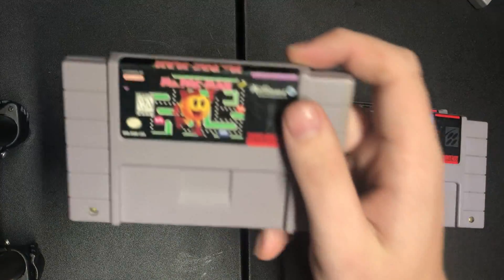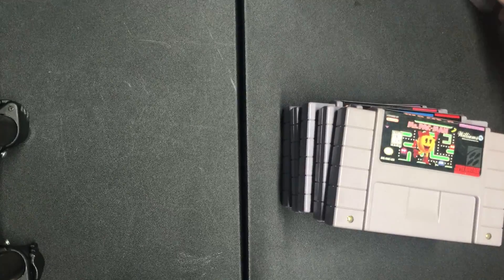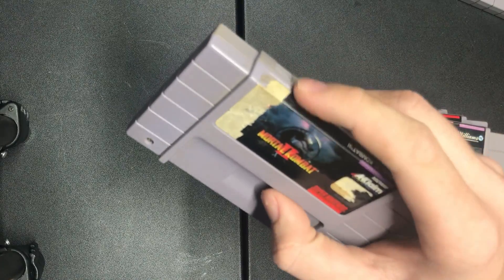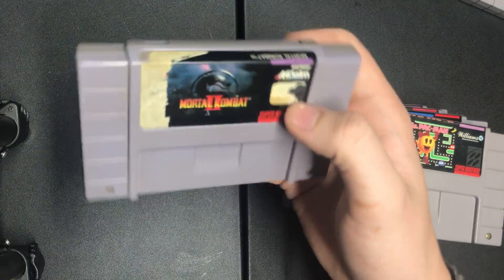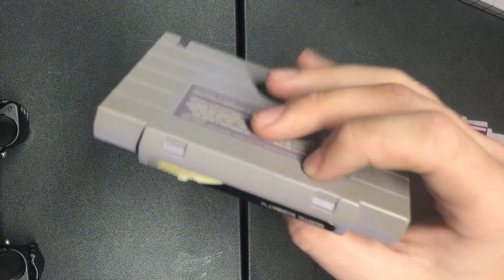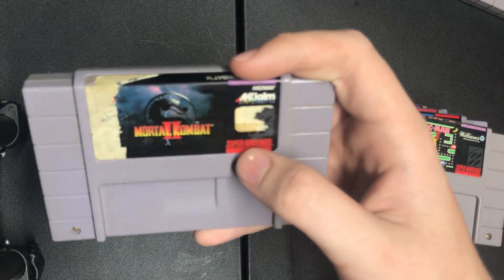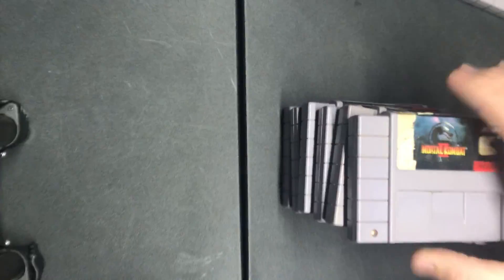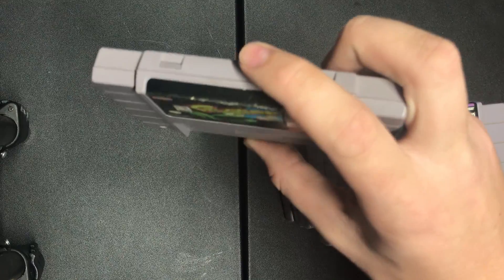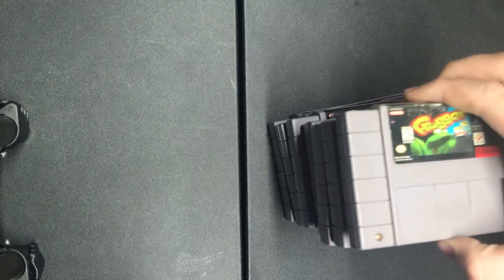Ms. Pac-Man. Mortal Kombat 2 has a torn label — that's the one I mentioned that's not in good shape. All the others are good except for this one. The label isn't terrible — I mean, it could be missing the label entirely — but it's not in good shape. Frogger — the label is a bit worn up on the edge, but it's in fairly good shape.